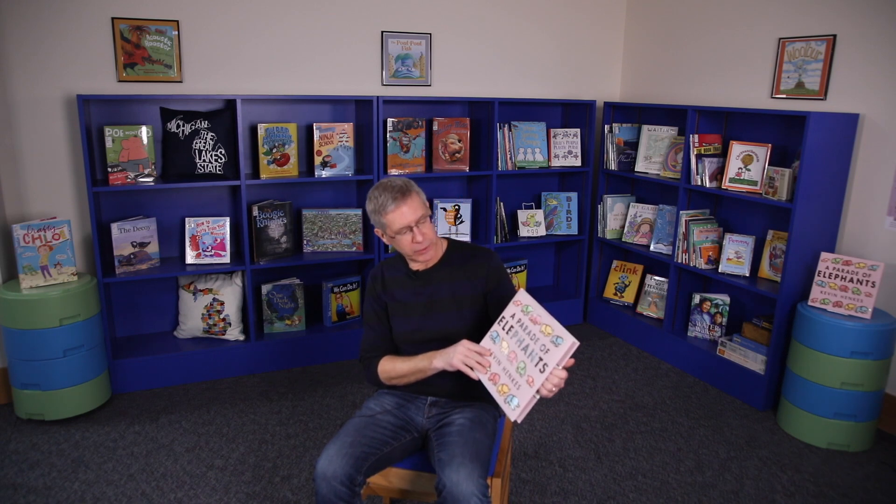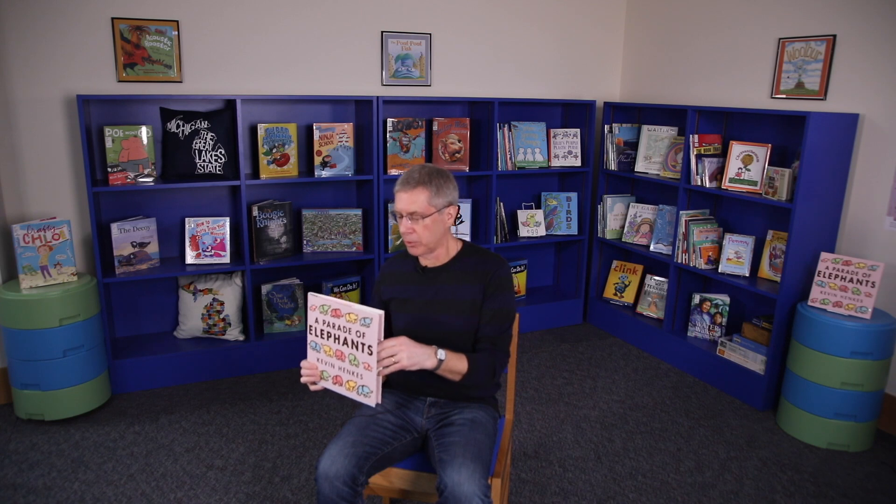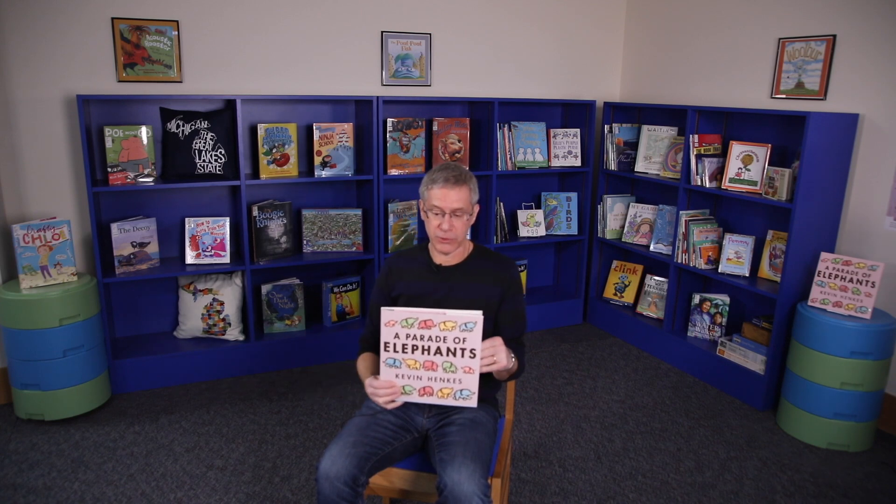Hi, I'm Kevin Henkes. I'm the author and illustrator of A Parade of Elephants, a ready-to-read Michigan book. I'd like to share my book with you today.